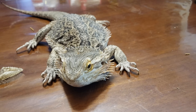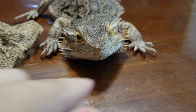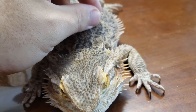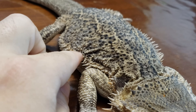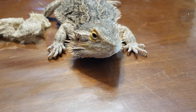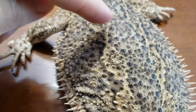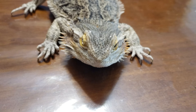Bearded dragons shed in sections. The most satisfying to me is the back — when you peel back and remove a huge back flap the whole size of the bearded dragon, including the soft spikes on the side. You'll see their back legs, their tail shed separately. You can see new skin from the shed, and then duller old skin that hasn't shed yet.